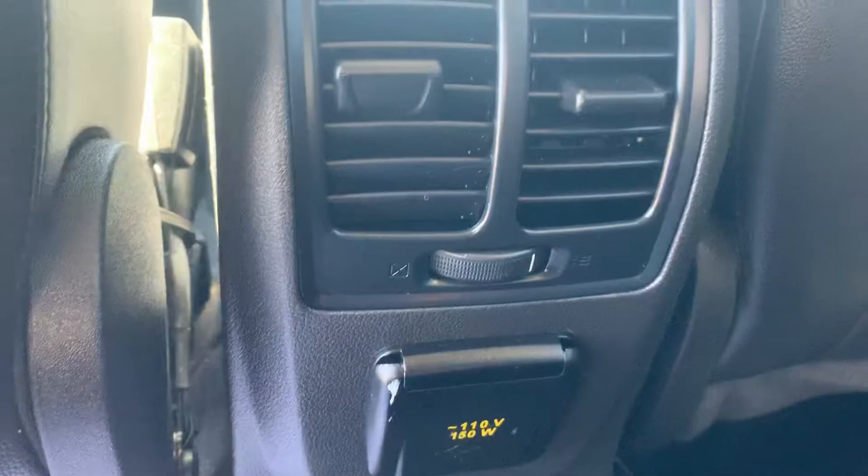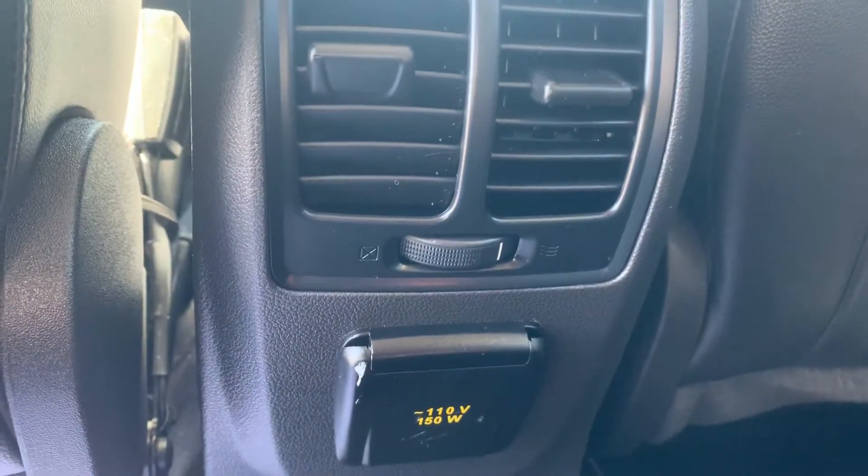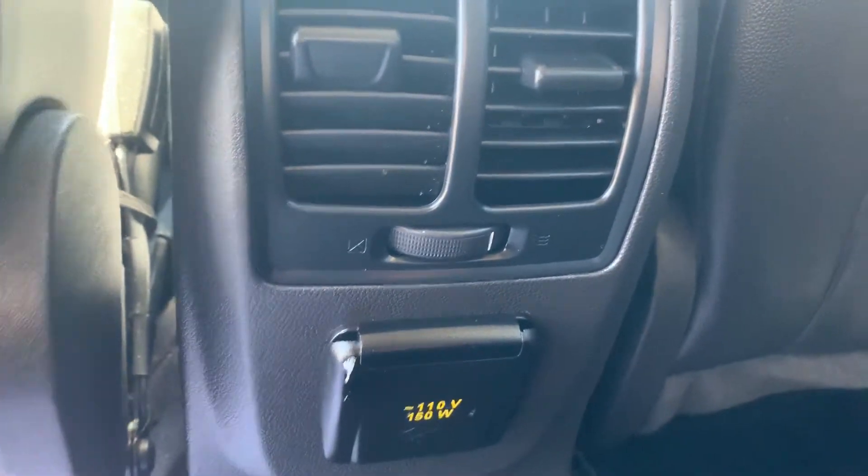It does have leather trim with a cloth-like insert in the middle. Back on the center console, we have a charging outlet as well as climate controls.